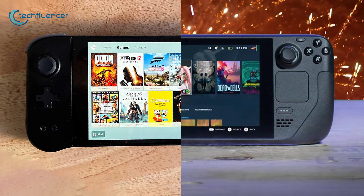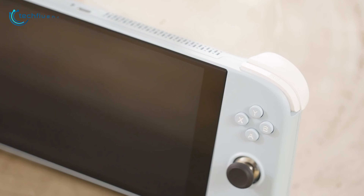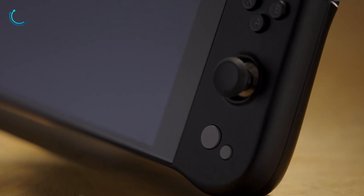Steam Deck completely dominated the handheld market when it first came out. As the competition slowly rises, Aya Neo continues to release new handheld consoles, and the Aya Neo Next Pro is their latest contender against the Steam Deck. But is it still good enough to beat the Steam Deck? Check out today's comparison video between the Aya Neo Next Pro vs Steam Deck.